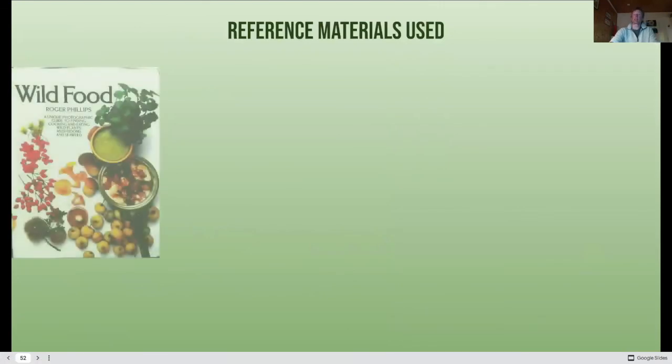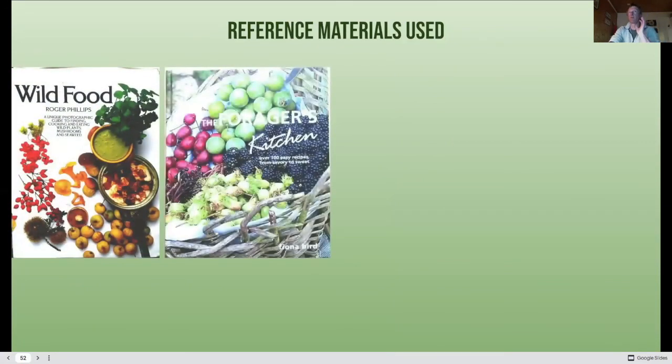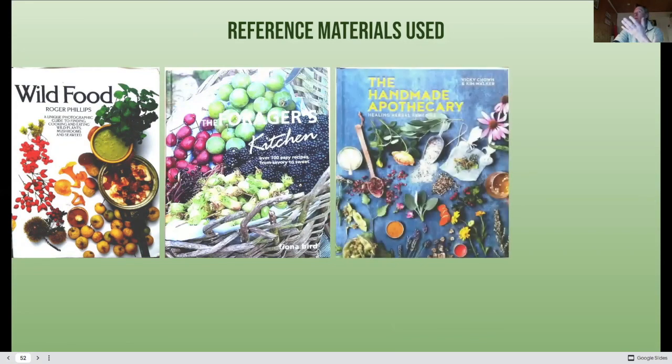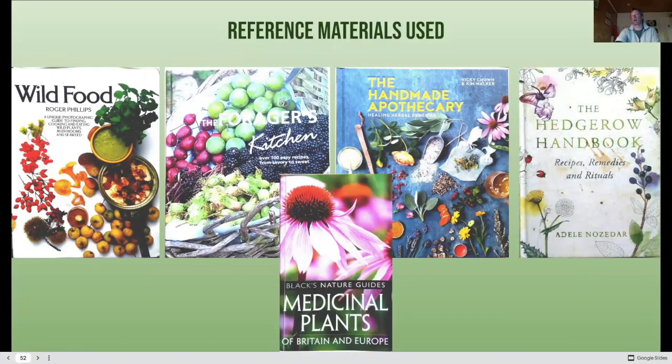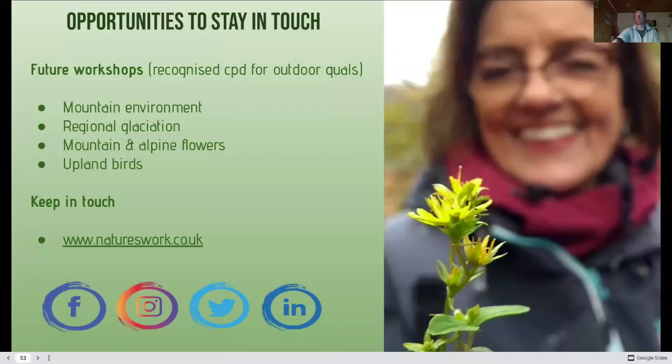The materials I've used — fantastic books by Roger Phillips: Wild Food and The Forager's Kitchen. These are brilliant resources I'll share with you afterwards. There's also a hedgerow handbook which is great for ideas and identification, and a medicinal plants guide. Those are the sources along with a few recipe ideas from the internet — they're accessible, very visual, and good for identification purposes.